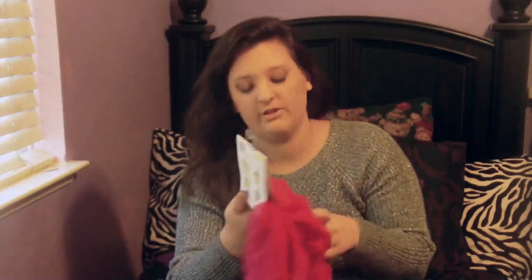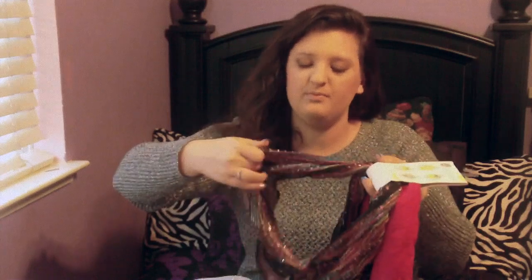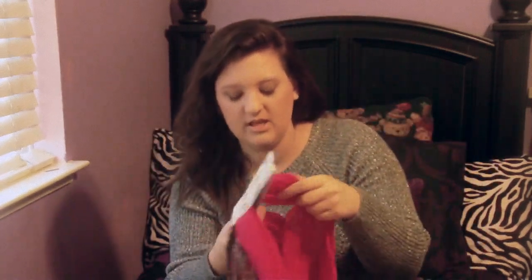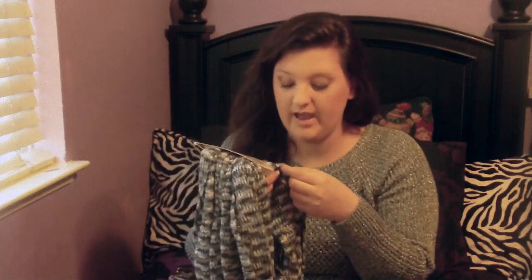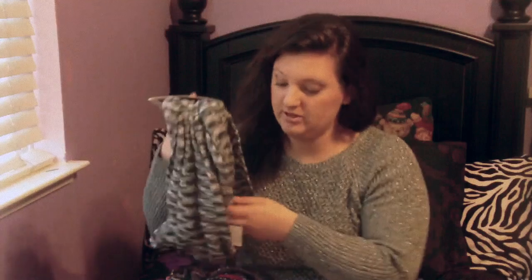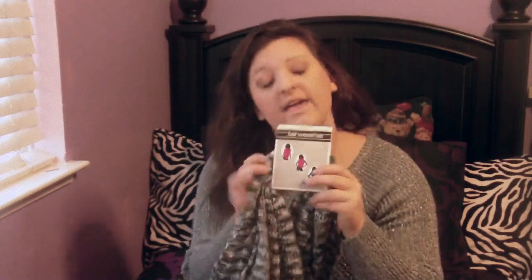I got two loop scarves, which are smaller infinity ones. One of them has tribal colors with streams of silver in it, and then I got a pink one. This next one I'm really in love with because it's really fuzzy — it's kind of gray, green, and white with silver streaming through it, and it's an infinity one. So I got a lot of scarves for Christmas this year.